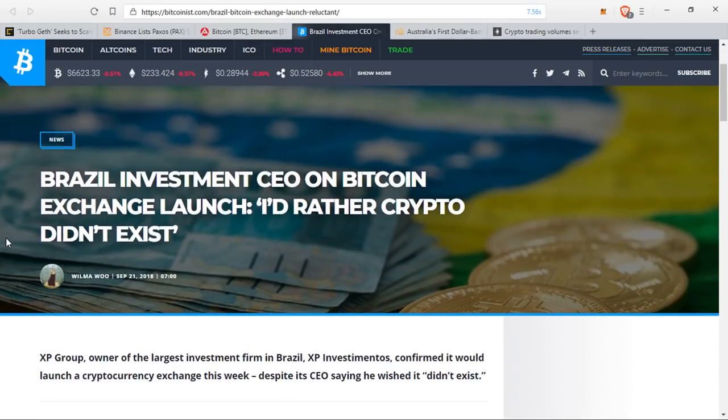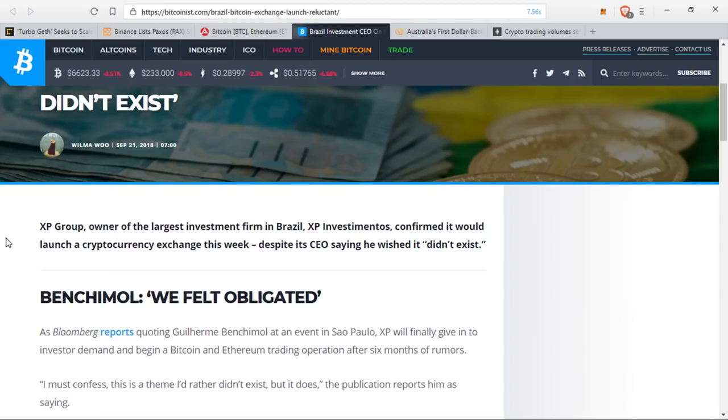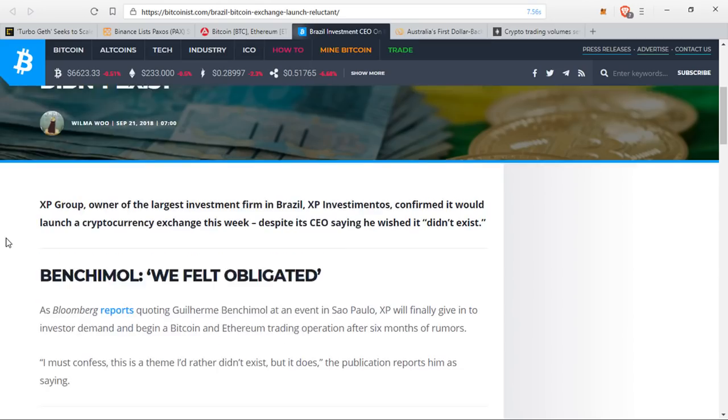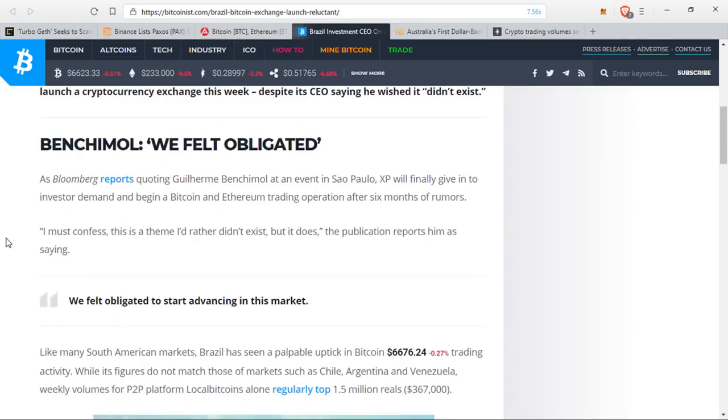XP Group, owner of the largest investment bank in Brazil, XP Investimentos, confirmed it would launch a cryptocurrency exchange, despite its CEO saying he wished it didn't exist. As Bloomberg reported, quoting Guilherme Benchimol at an event in Sao Paulo, XP will finally give in to investor demand and begin a Bitcoin and Ethereum trading operation after six months of rumors. He said, 'I must confess, this is a theme I'd rather didn't exist, but it does. I felt obligated to start advancing in this market.'